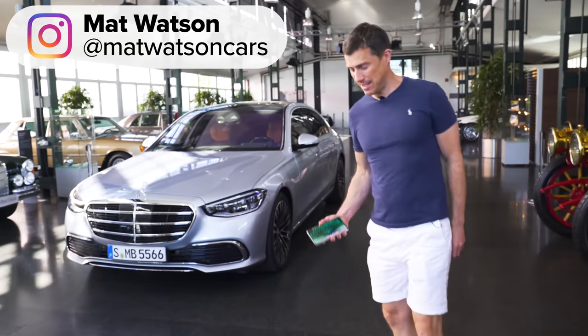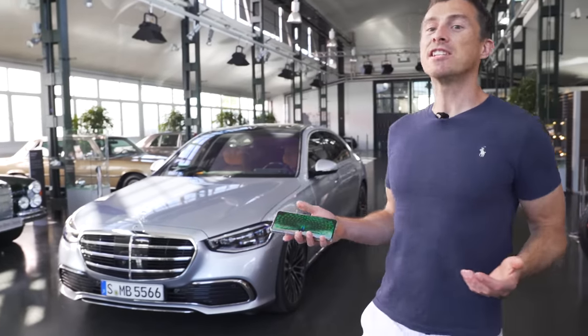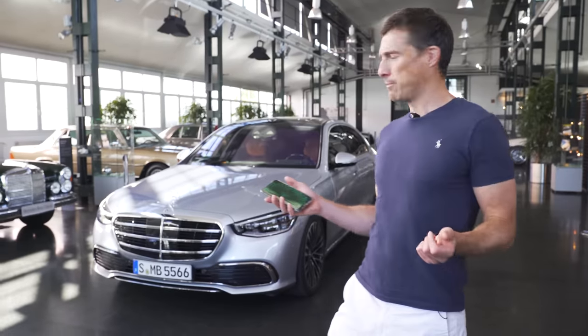This is the new Mercedes-Benz S-Class, and it's a little bit like a peacock because it's effectively Mercedes doing a display to its competitors like BMW and Audi going, yeah, look at me guys — aren't we wonderful? Look what I'm capable of.